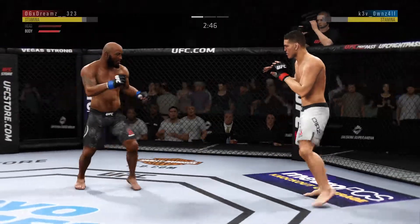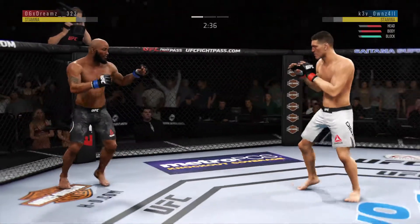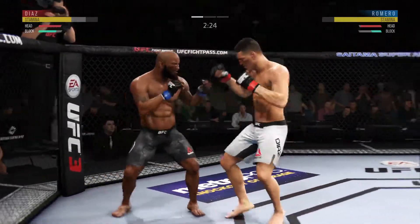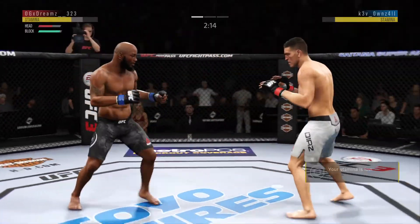Let's see if he adjusts moving forward. There's a nice kick. He's in big, big trouble here — huge left hand!